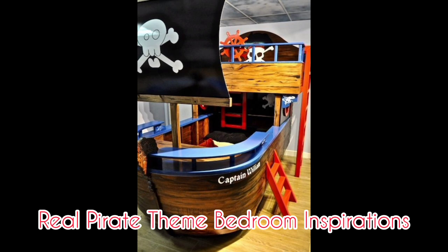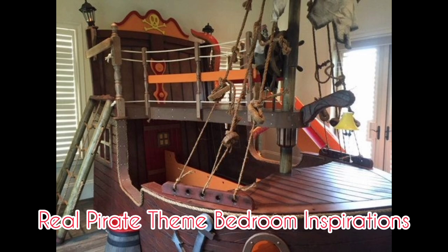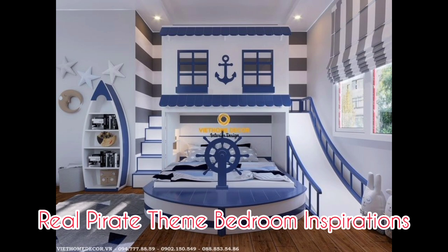Here I have chosen seven beautifully decorated bedrooms and I'm going to go through why I love them and why they are all hand-picked.